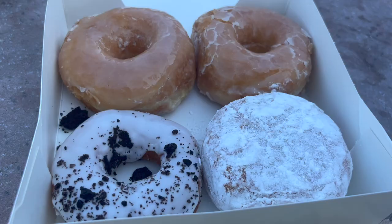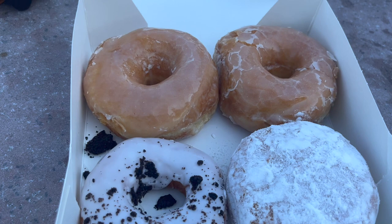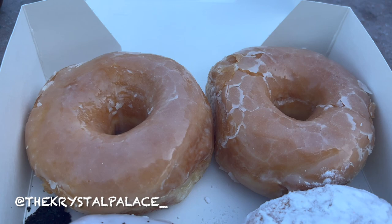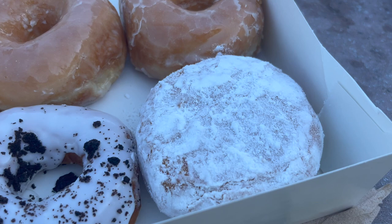Here are the Lard Lad Donuts — these two are glazed. I tried these and posted a review on my Instagram. These glazed donuts were really good, better than Voodoo Donuts actually. This one is jelly, and this one is cookies and cream. They are delicious — Crystal Palace approved.